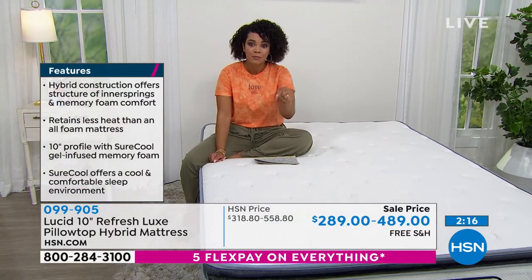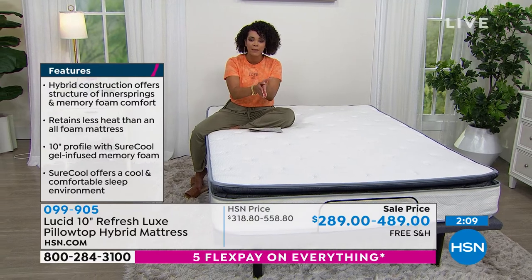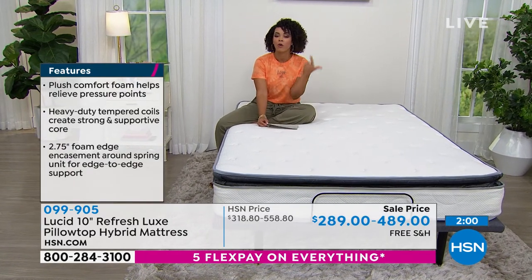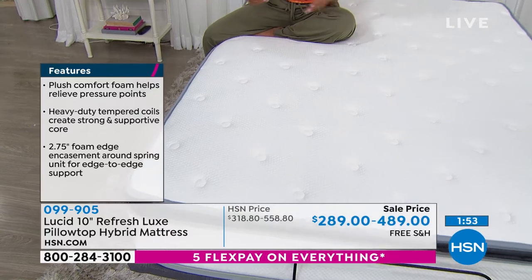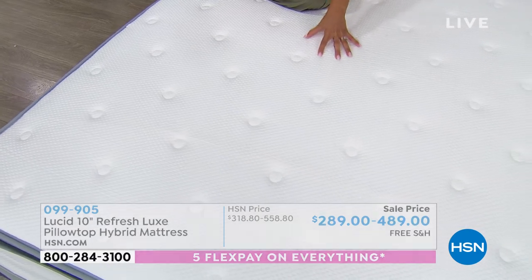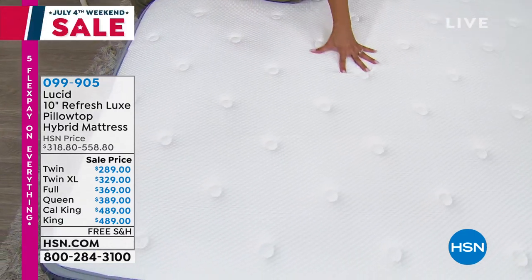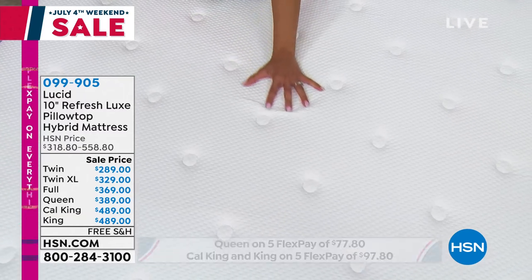You can start getting that good night's sleep this month. You don't have to wait — you do that first payment, each size under $100, and it gets to your doorstep this month. So now you can start sleeping better with a cooler sleep experience and that SureCool gel memory foam. It's pressure relieving, supportive, it's a hybrid — you get the structure of those inner springs as a strong supportive core, plus the memory foam to give you comfort and a cool sleep experience with edge support. And this knit cover is just so beautiful — I really haven't felt anything so luxurious and soft.